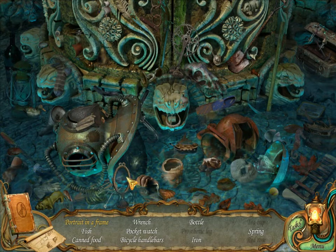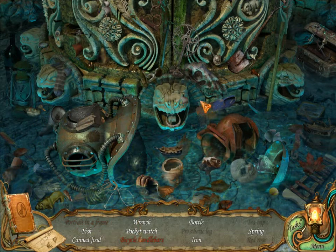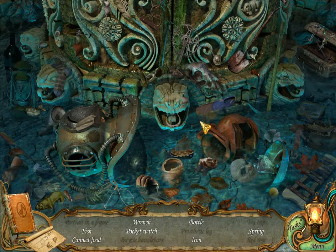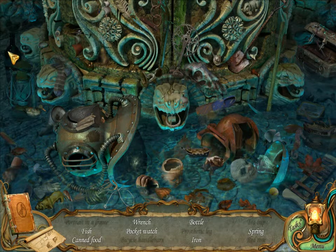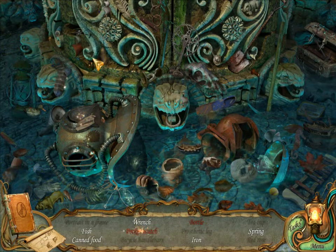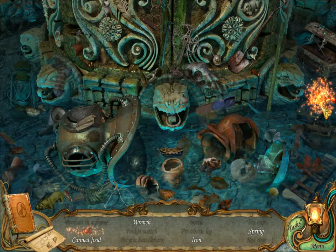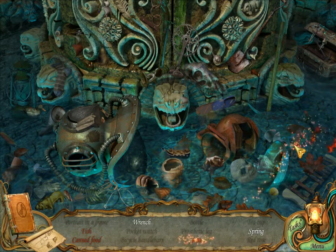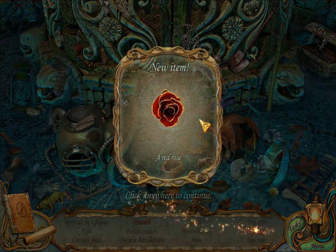Oh, portrait in a frame — kind of interesting how they have one of those in every scene and then the rest is like the regular. Okay, fish, canned food, wrench, pocket watch. Totally click that spring and a wrench. A red rose, okay.